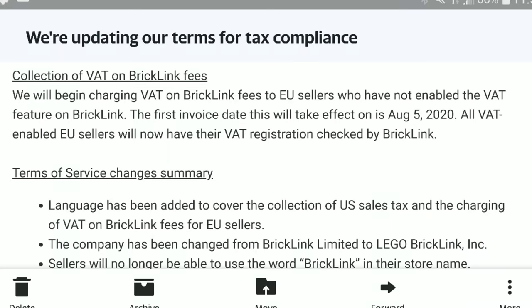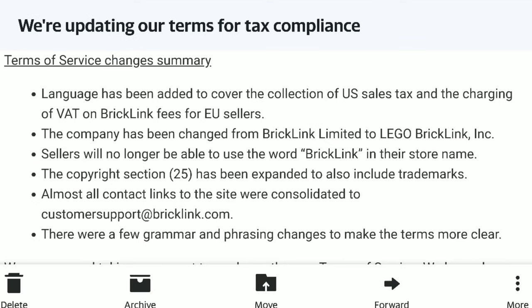The last thing I wanted to touch on from the email was the terms of service changes. The biggest change is that the language has been updated for the collection of US taxes and sales, but also the company has now been changed from BrickLink to Lego BrickLink. So BrickLink will no longer be called BrickLink — it will be referred to as Lego BrickLink.